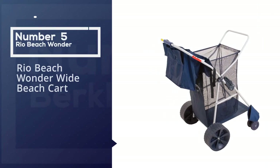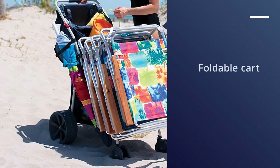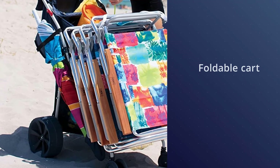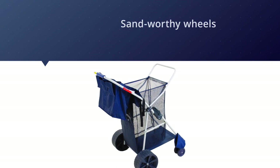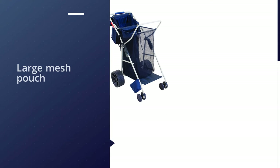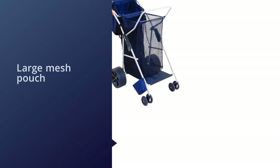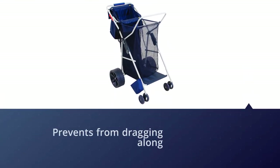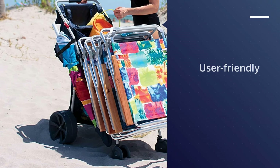Number five: Rio Beach Wonder Wide beach cart. We love the Rio backpack chair and we also love their Wonder Wheeler. This foldable cart features 15 cubic feet of storage, a 100 lb capacity, wide sand-worthy wheels, a neoprene grip, and a removable tote. There is a side umbrella holder and a very handy beach chair rack for up to four chairs. The large mesh pouch makes stuffing towels and gear a breeze, and the bottom tray prevents everything from dragging. If you have a cooler, we recommend placing it on the bottom tray and then stuffing your other gear into the mesh pouch above.